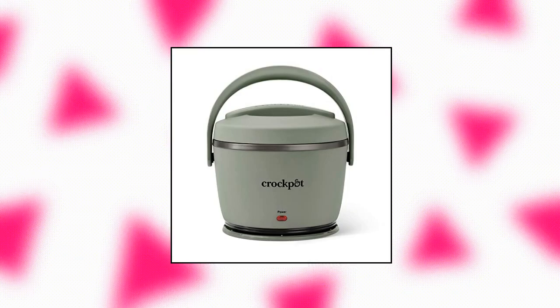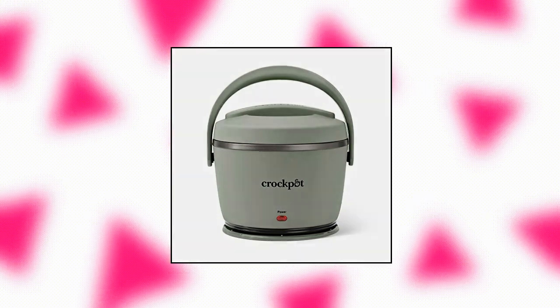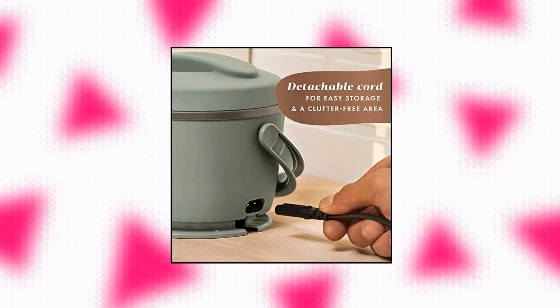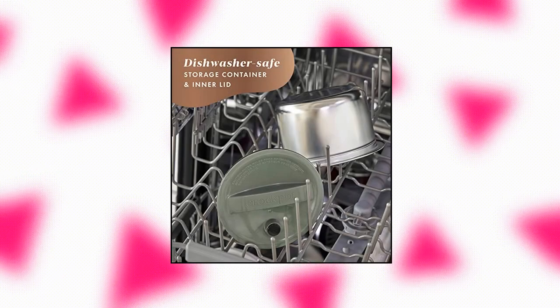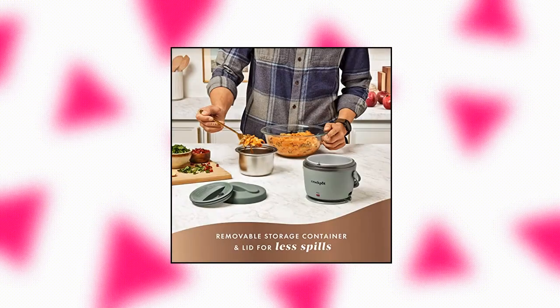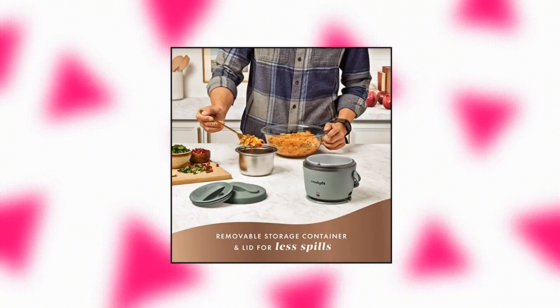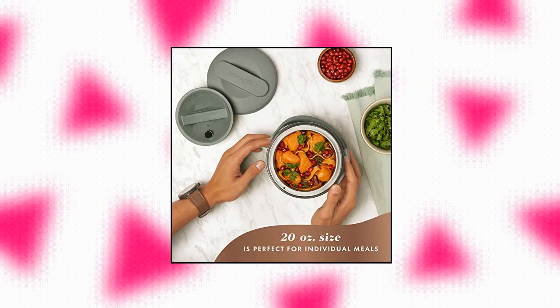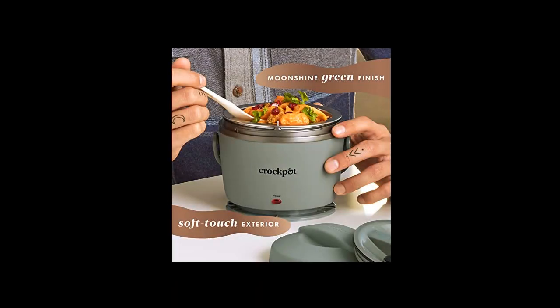Crock-Pot Electric Lunchbox, personal and portable. Convenient 20 ounces size makes it perfect for taking your favorite leftovers, soups, chili, and more, then easily warming them up when you're ready to eat. Detachable cord detaches easily for clutter-free storage. Seal and store lid — tight sealing lid and removable storage container to help prevent spills while on the go. Features a modern vintage aesthetic with a moonshine green finish.